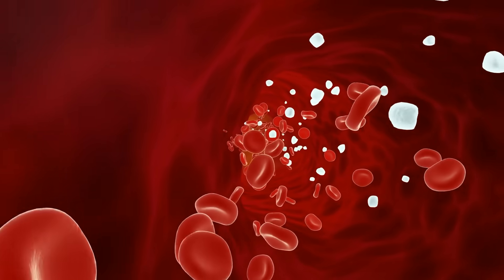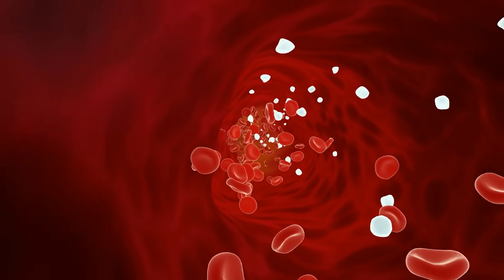Your blood is the body's transportation system. It carries oxygen, nutrients, hormones, and even waste products. So when circulation slows down, everything slows down — your energy, your healing, and even your thinking. If you try these tests and notice anything unusual, take it as a sign to start supporting your system, not with fear, but with awareness.